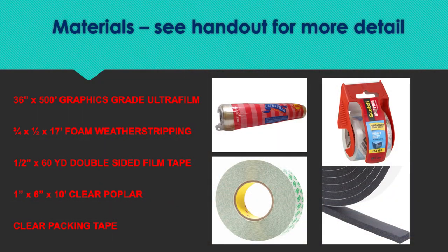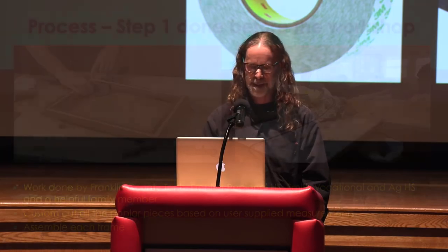We have a more detailed materials sheet and handouts if you're interested in more information. The materials include ultra film — a heat shrink wrap material that works really well — foam weather stripping, double-sided tape, poplar wood for the frames, and clear packing tape.